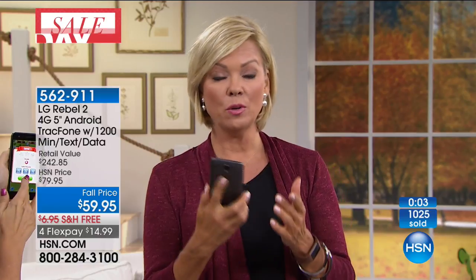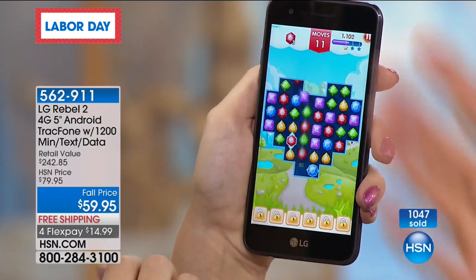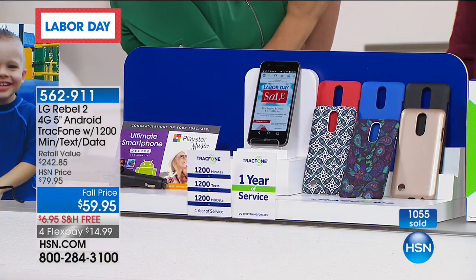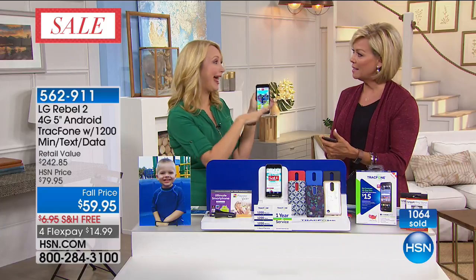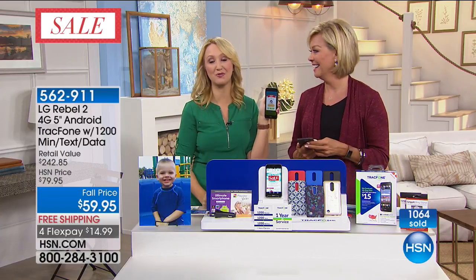Phones are so expensive — I was like, are you sure there's not a digit missing from this price? This is an LG with a beautiful screen, and if it were just the phone for $59.95 I'd say amazing. But it's throwing in a year's worth of service which includes 1,200 texts, talk time, and data — plus the case and car charger. Red and blue are almost completely sold out. Enjoy — item 1-562-911. Great coverage: we had a call from the Grand Canyon from a woman who was the only one out of all her friends with great service — she was a TracFone customer.